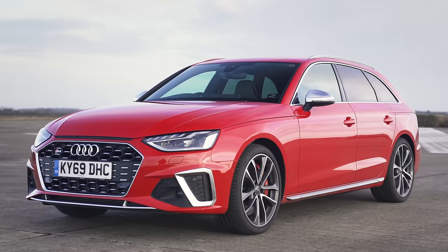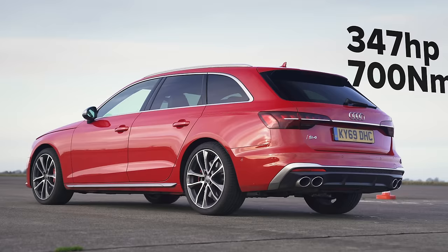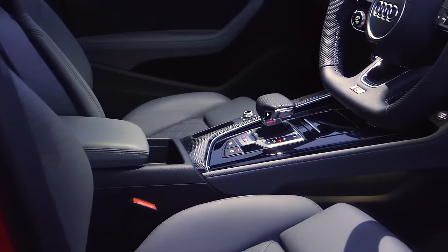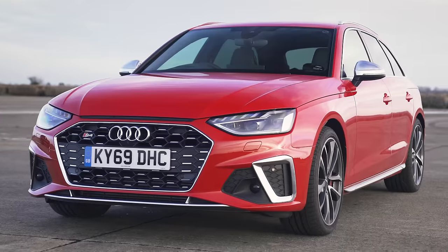That Audi has a three-litre V6 diesel with 347 horsepower, but a whopping 700 newton metres of torque. It's also got all-wheel drive and an eight-speed automatic gearbox, and it also has launch control. That thing weighs 1.8 tonnes and costs £48,000.